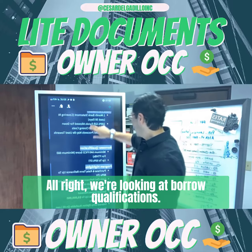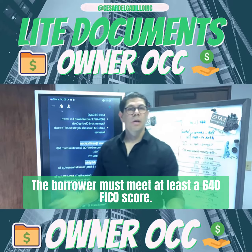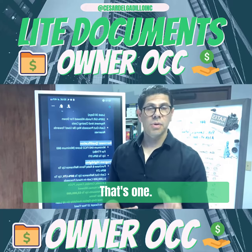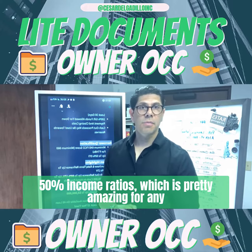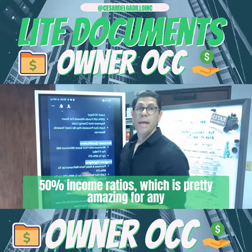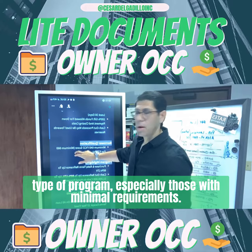Now we're looking at borrower qualifications. The borrower must meet at least a 640 FICO score. And you'll be able to go as high as 50% debt-to-income ratios, which is pretty amazing for any type of program, especially these with minimal requirements.